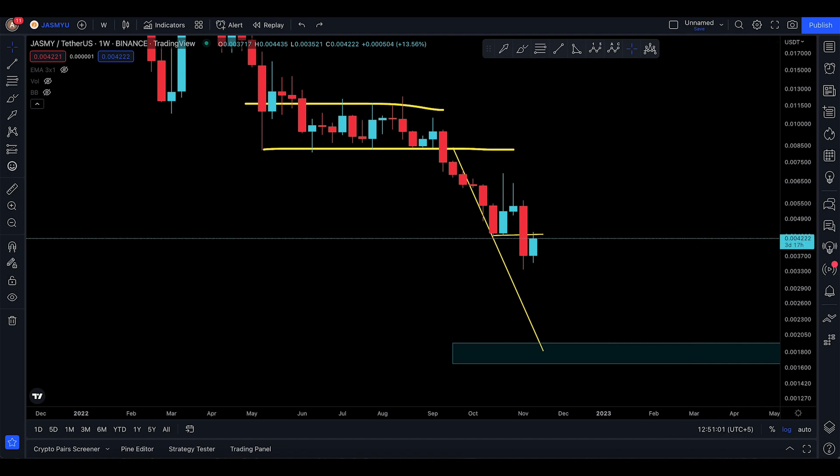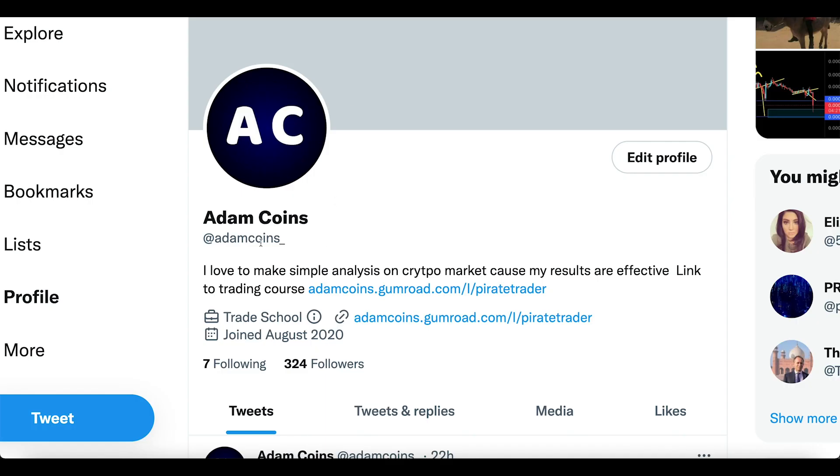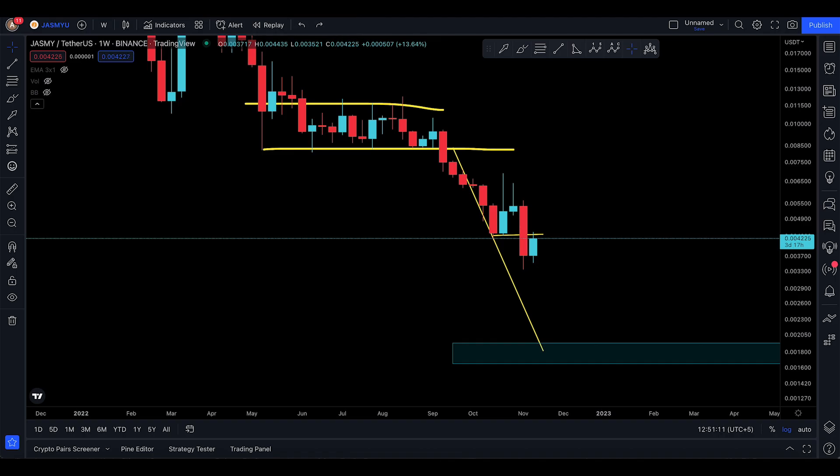That's it for this video on Jasmine. If you want to learn how to do this analysis, check out the trading course — message me on Twitter at adam_coins_ and you can get a discount and buy with crypto as well. I'll see you in the next one, Allah Hafiz.